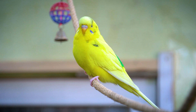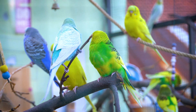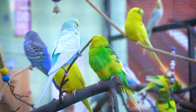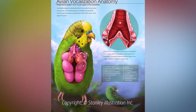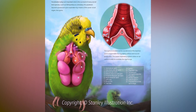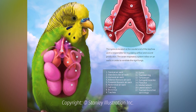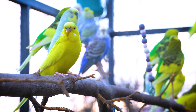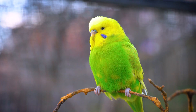The respiratory system of budgies is a fascinating and complex structure that sets them apart from many other animals, including humans. Unlike mammals, budgies have a highly efficient respiratory system that includes a unique set of air sacs in addition to their lungs, which allows for a continuous flow of air through their respiratory system, even when they exhale.